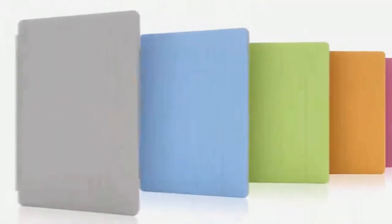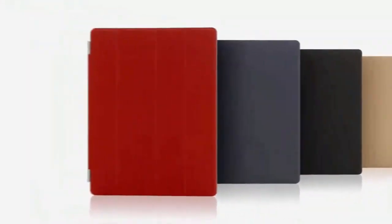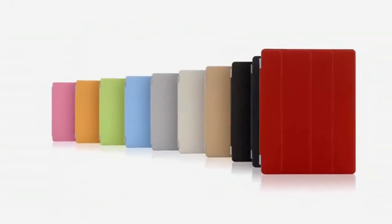There are ten colours, five in polyurethane and five in a beautiful aniline dyed leather. We're constantly working to refine and improve, to simplify, to make something thinner and lighter, and yet at the same time, increasing its functionality.